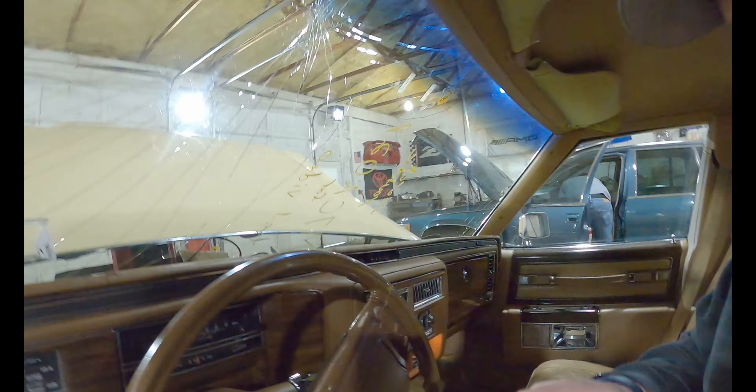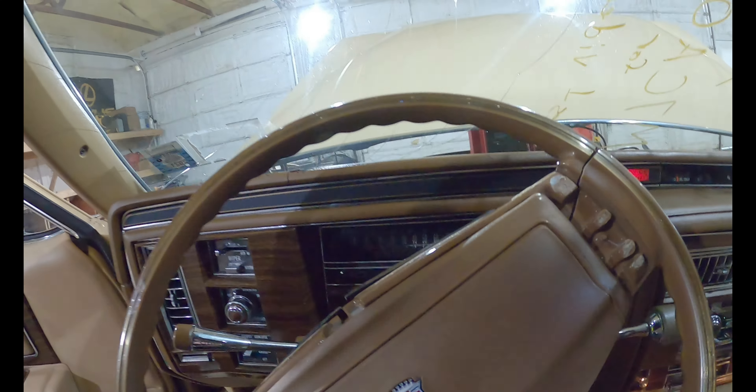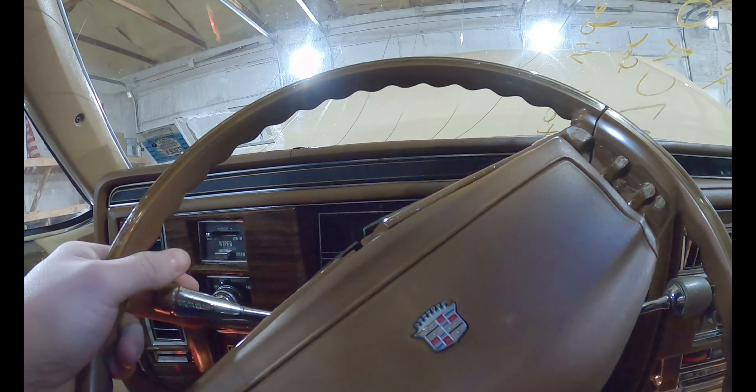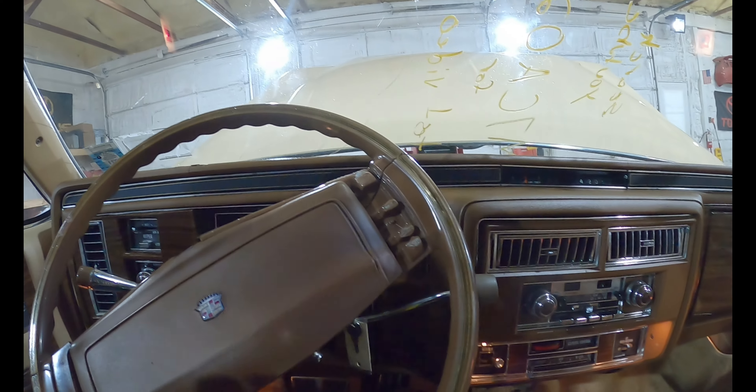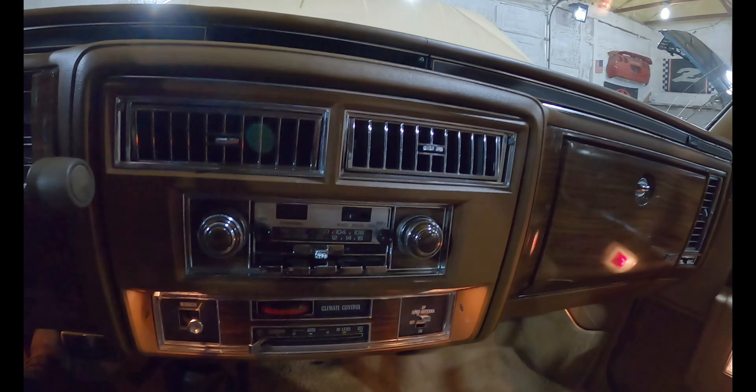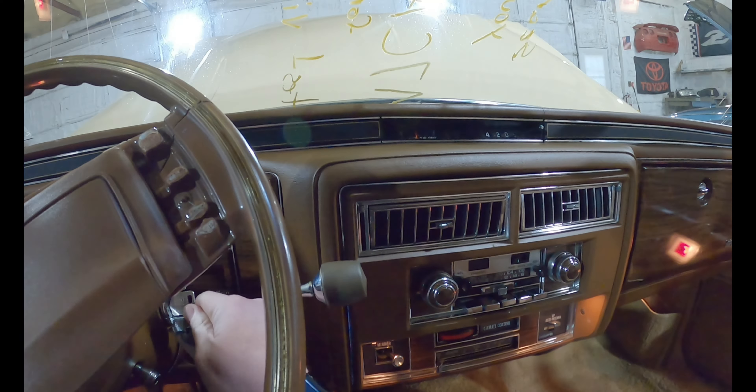Let's step inside and check out what's going on. Get this tilt column up, and let me close the door so she hushes. All the parts you guys see in here are going to be for sale. The dashboard is cracked but we're going to part this all down. Let me see if we can get this radio going.